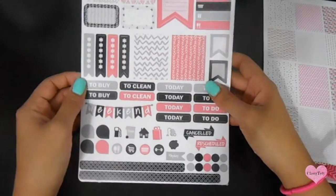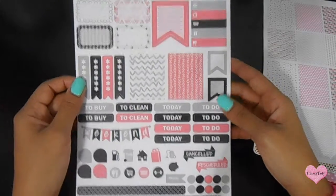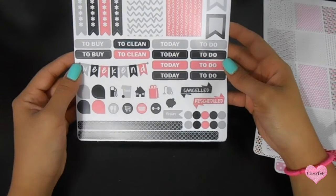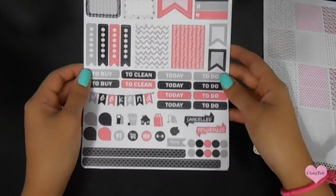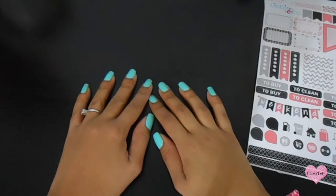The next thing I got was this pink and black set. I've been dying to do a black and pink spread, so this is going to look awesome. And that was it for Etsy!